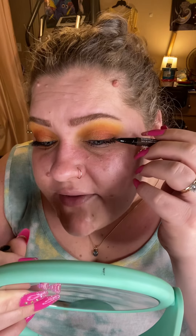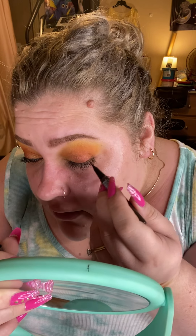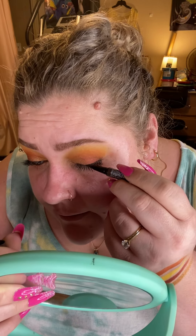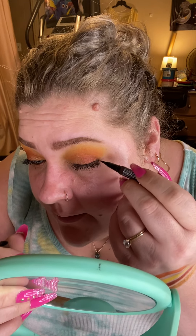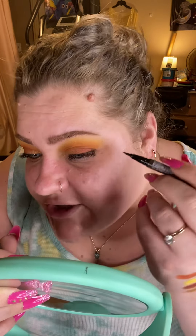I'm lining along my upper lash line. Another thing about these Ioni lash extensions: the bands are so thin, which makes them super easy to apply, but also because they're so thin they don't disrupt the lash line. It made it possible to put the actual lash extension on first and then go in with the eyeliner, and it didn't disrupt my eye line at all.